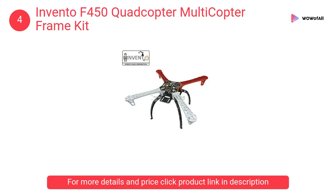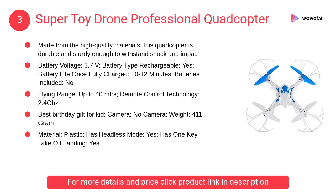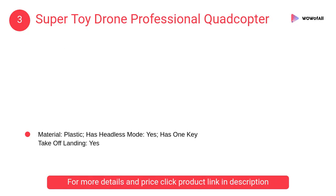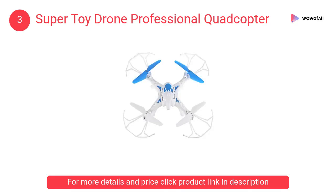At number 3: Super Toy Drone Professional Quadcopter. It is made from high quality materials. This quadcopter is durable and sturdy enough to withstand shock and impact.